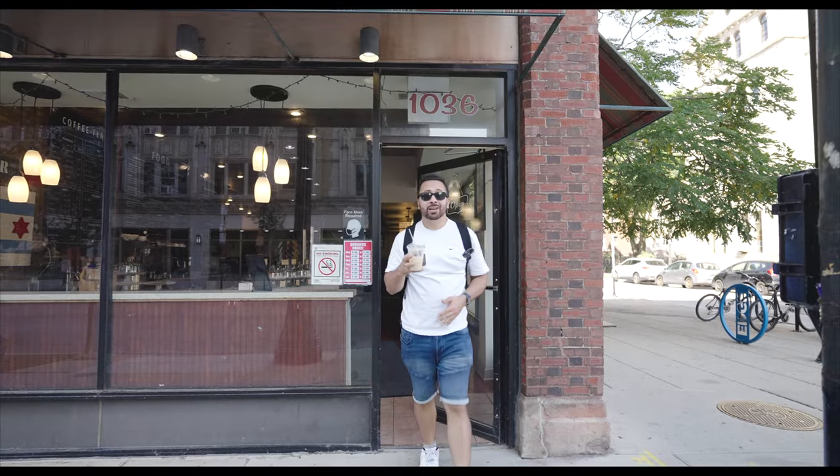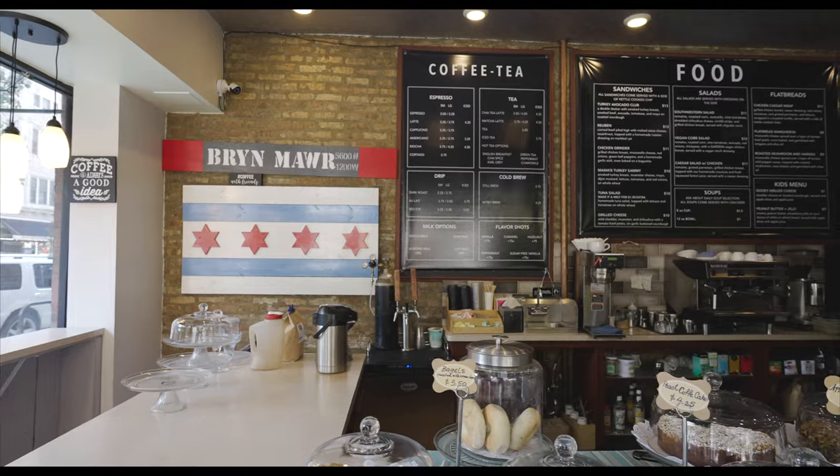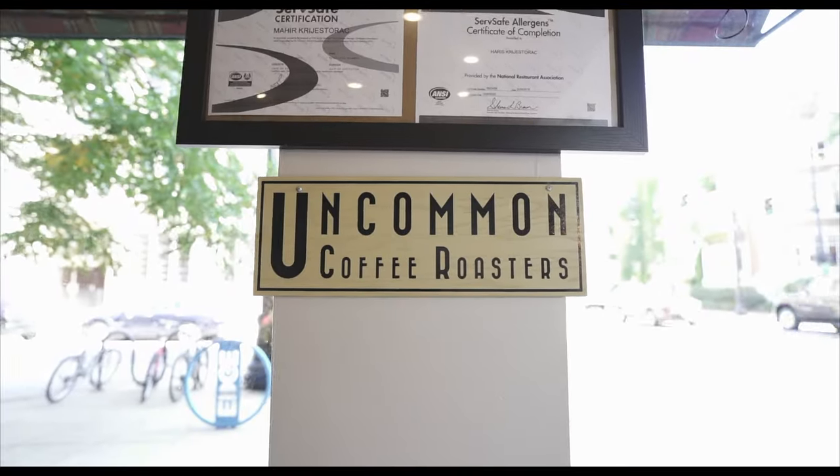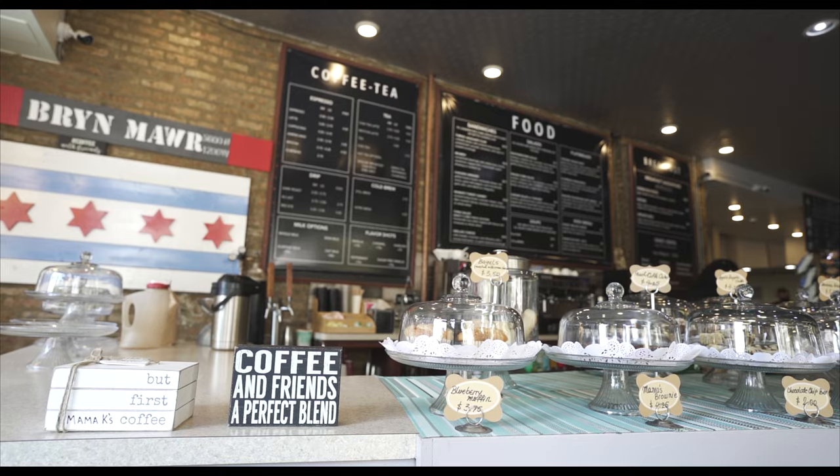For 20 years, Mama Kay ran a catering business right here in Chicago, serving up the entire city. Over that time she developed baking skills. Mama Kay is located in the historic Bryn Mawr district. They serve up pastries baked in-house, award-winning ice cream all the way from Wisconsin, and they work with Uncommon Coffee Roasters to bring freshly delivered coffee from farmers all over the world. Today I've got a nitro cold brew.